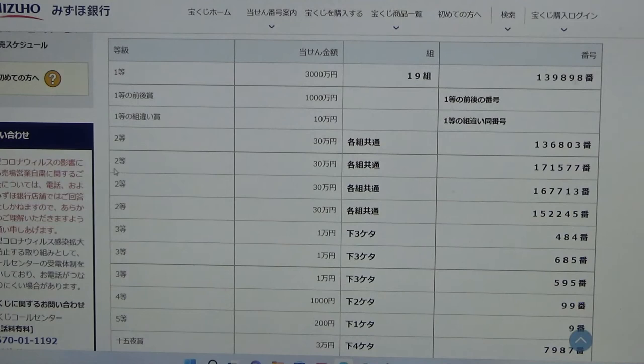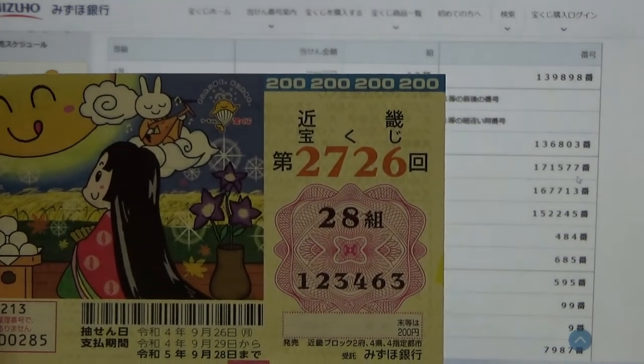To win the second prize, this means that you can have any grouping number, but you must have these numbers in the exact order: 1, 7, 1, 5, 7, 7. No good for me.